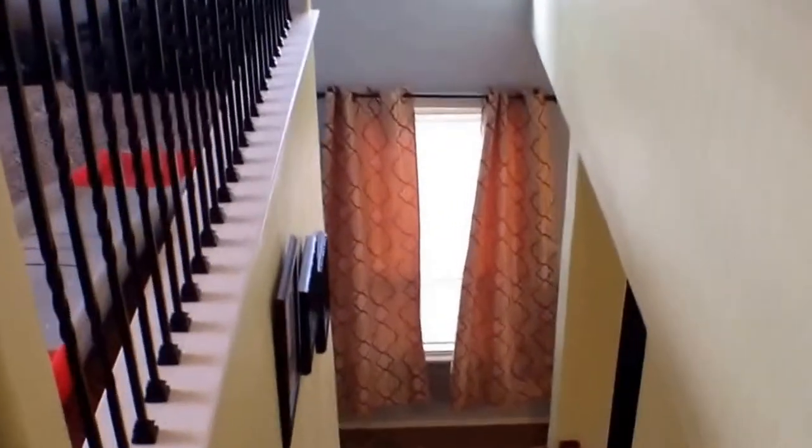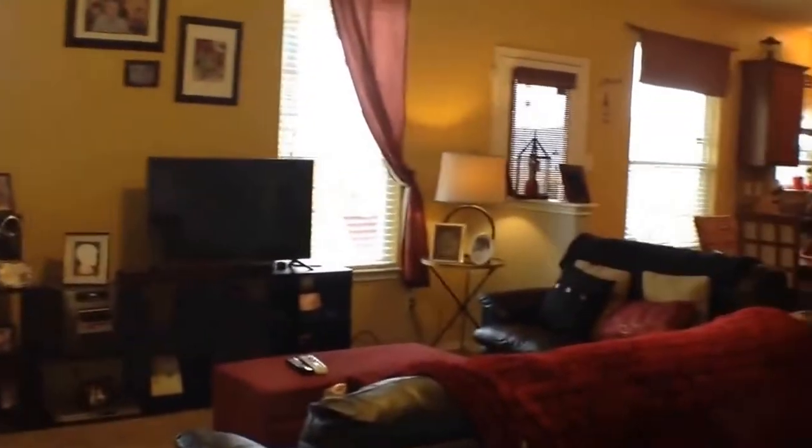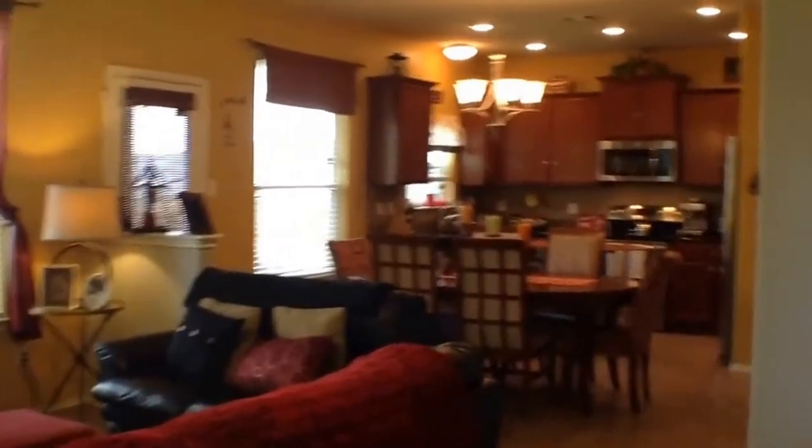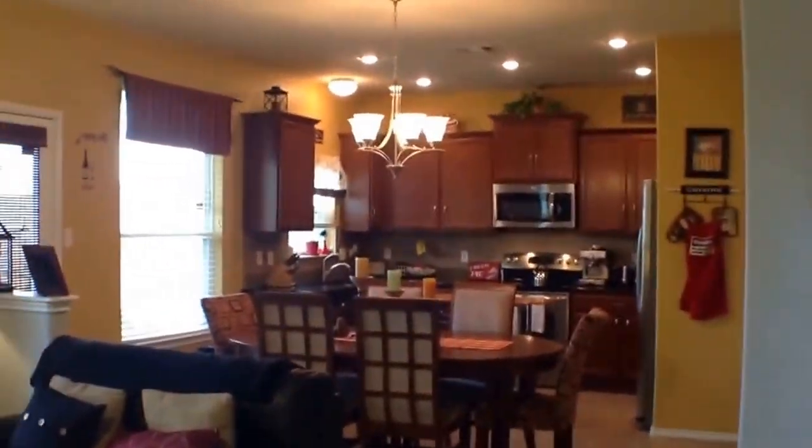So this is going to conclude our tour today. You can apply for this home online at johnreider.com — that's J-O-H-N-R-E-I-D-E-R.com. Again, on that site you will be able to view the pricing, the security deposit, additional amenities that we didn't talk about in the video, as well as complete a rental application. Thank you and I hope you enjoyed.